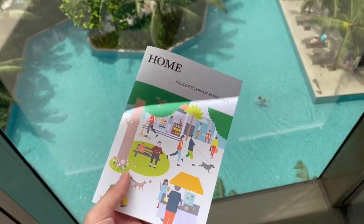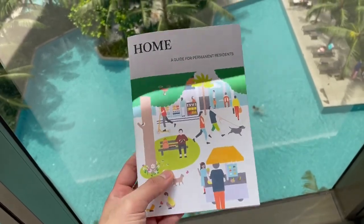PR itu adalah permanent resident. PR itu beda sama kewarganegaraan. Intinya kalau PR kita bisa tinggal lebih lama di suatu negara, tapi tetap WNI.